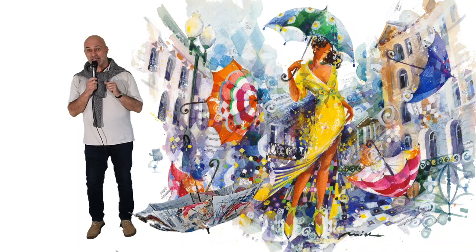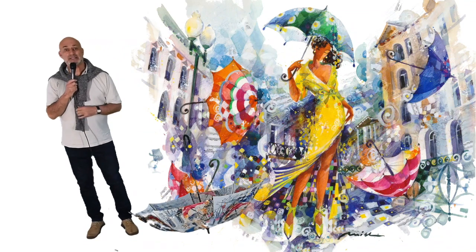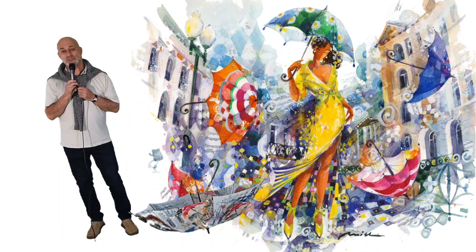By the way, before we continue, I'd like to mention that the paintings are not necessarily in a chronological order from one episode to another.